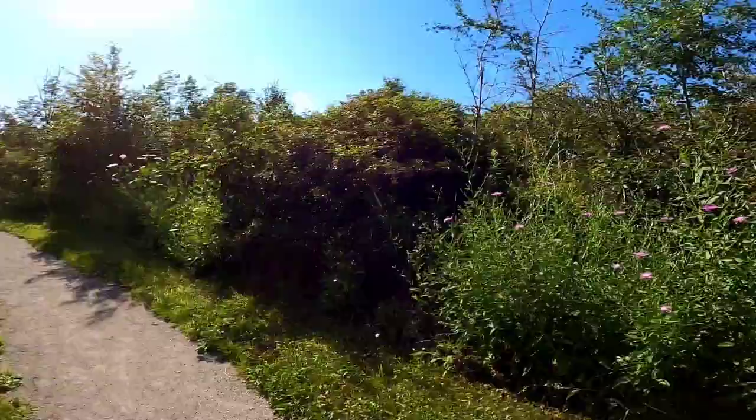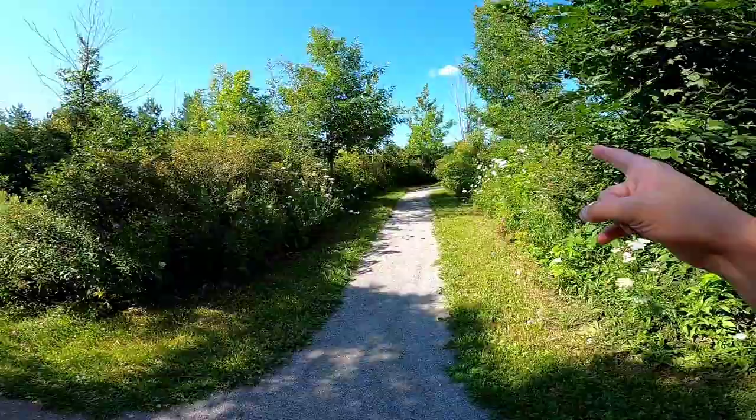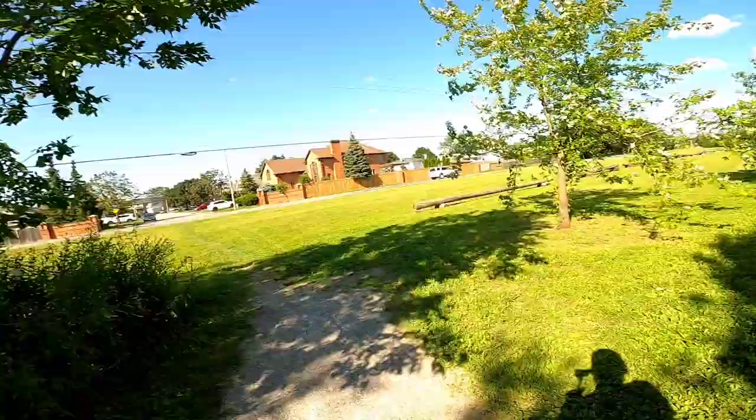Oh, there's a bunny! Hi little guy. How are you? Alright, bye, bunny. And now we've got another little diversion here. That way I think just takes you into the field and the trail ends. This way the trail takes you pretty much to the road there and we walk back near there.